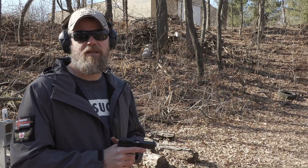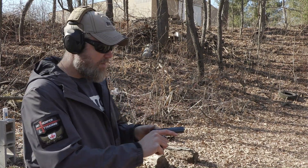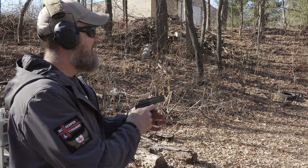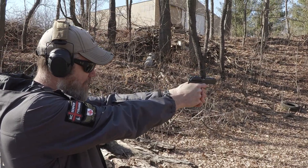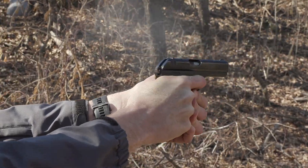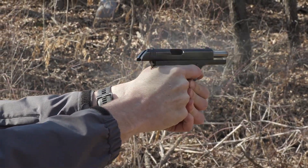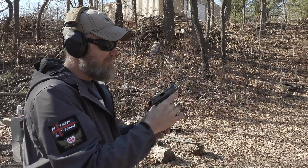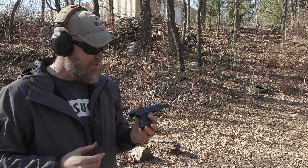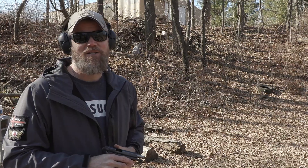All right, last magazine here, then we're heading home. This little gun has given surprisingly good performance this afternoon — no malfunctions. All right guys, thanks for watching. We'll talk to you later.